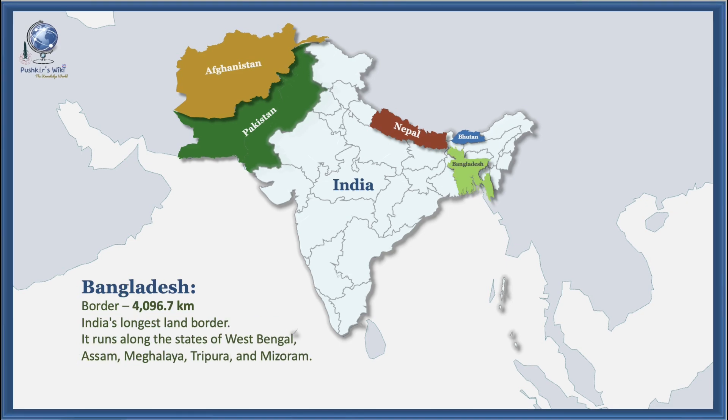With a border length of 4,096.7 kilometers, Bangladesh shares India's longest land border. It runs along the states of West Bengal, Assam, Meghalaya, Tripura, and Mizoram.